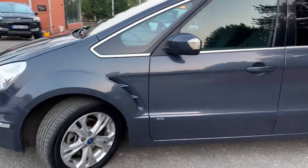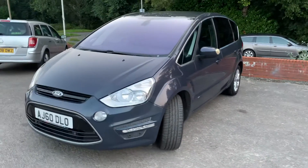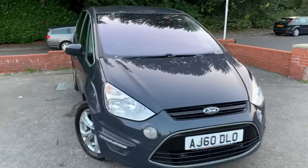It's a 2.0L TDCi which means it's good on fuel. You can see the 60 plate — it's late 2010.